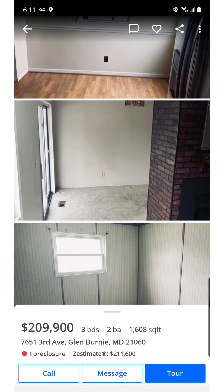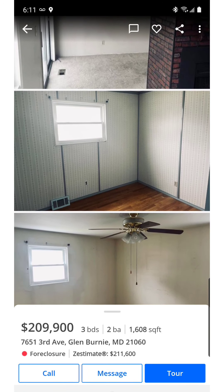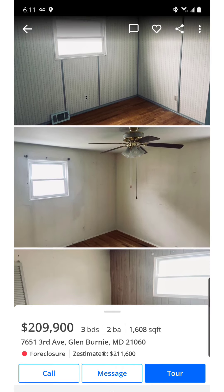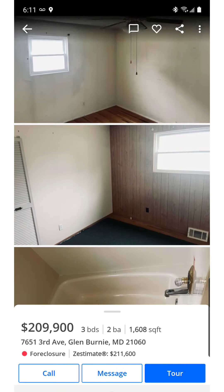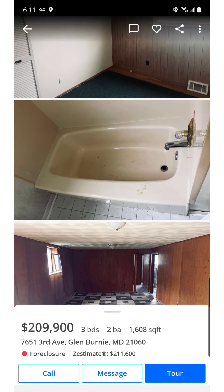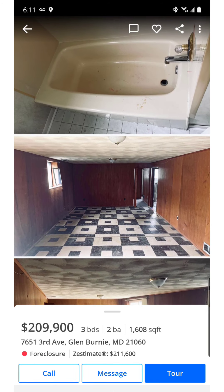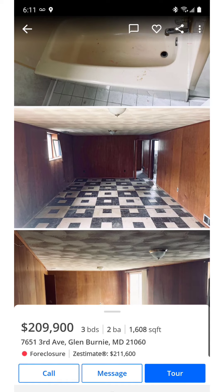This home has three small bedrooms — real small. Here's one, here's the second, picture of the third. It's one and a half baths. This bathroom on the first level — the tub looked kind of old, the towel is old, and the commode was very old.